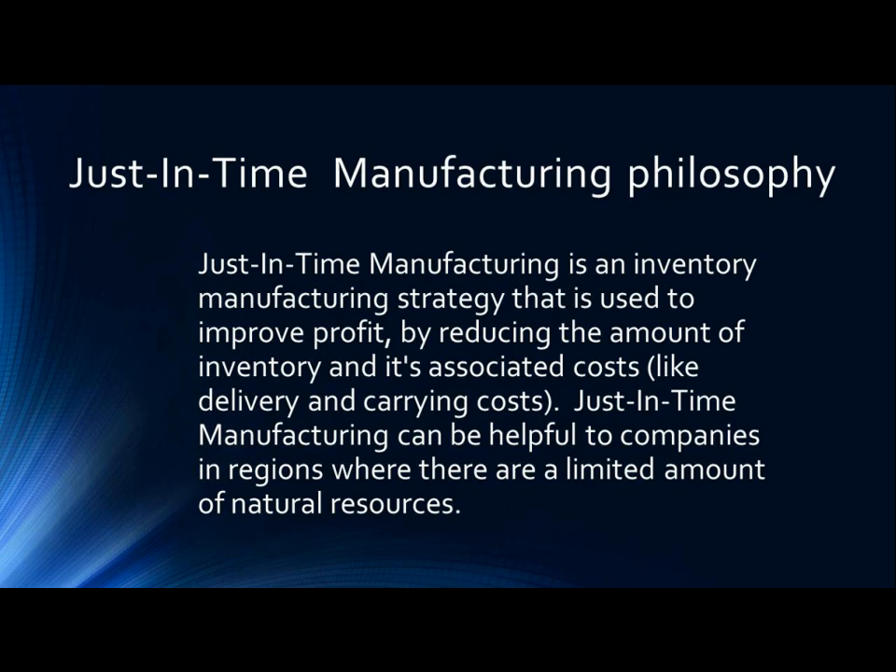Just-in-time manufacturing philosophy. Just-in-time manufacturing is an inventory manufacturing strategy that is used to improve profit by reducing the amount of inventory and its associated costs, like delivery and carrying costs. Just-in-time manufacturing can be helpful to companies in regions where there are a limited amount of natural resources.